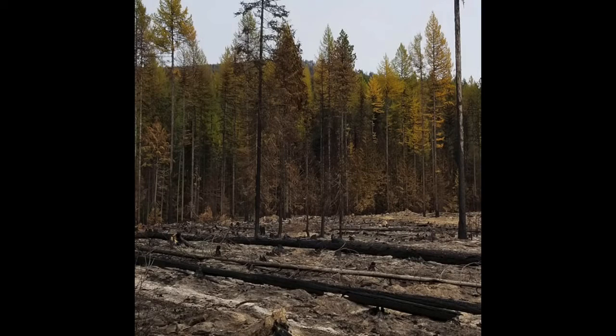Often, larch are the only trees remaining after a large fire, because of those fire adaptations like the thick bark, deep roots, and self-pruning. They also benefit because fire gets rid of their competition — if there are too many other trees in the area, they get shaded out and can't survive. But once fire comes through, they can remain and re-establish quickly because they are very efficient at utilizing nitrogen, which is abundant after a wildfire.